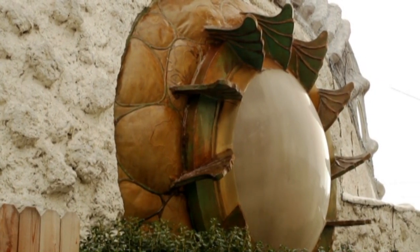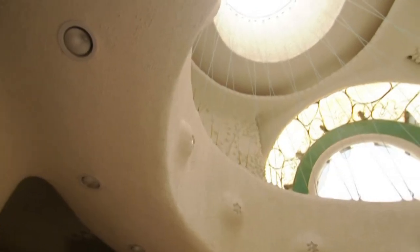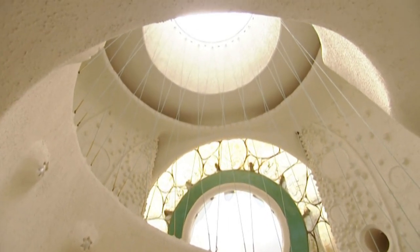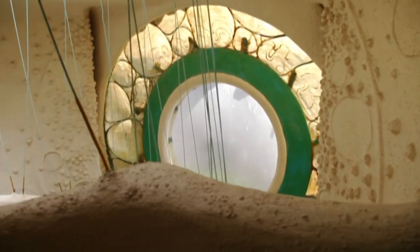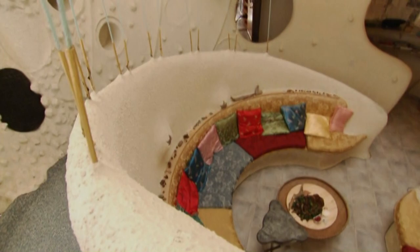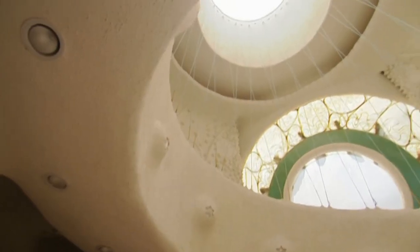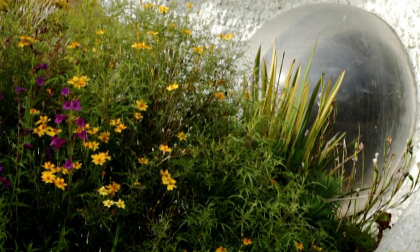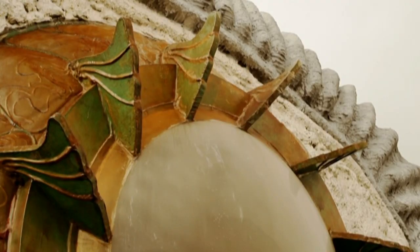Two massive convex windows act like magnifying glasses and flood the central atrium with natural sunlight. The eye-shaped lens on the south side is angled low to catch the light and heat of the dim winter sun, but not the hot summer sun. The round windows may look a little odd, but there's a very good practical reason to use them. The domicile window lets in 30% more light, and it's 200 times stronger than a flat window.